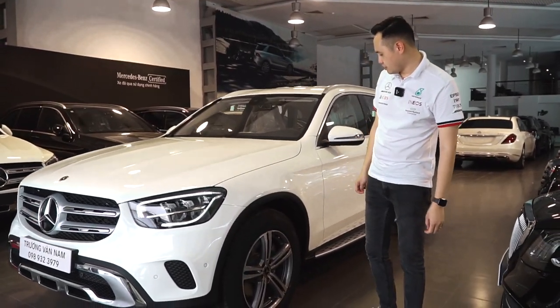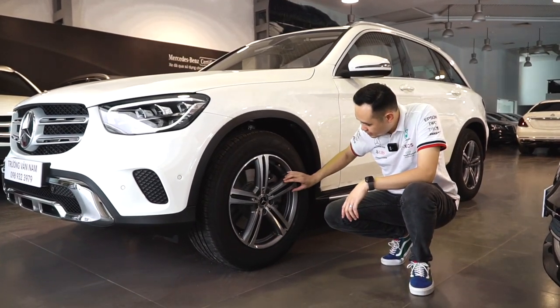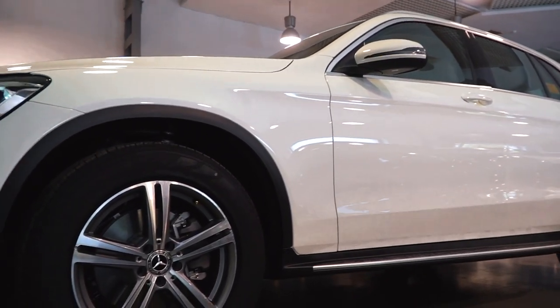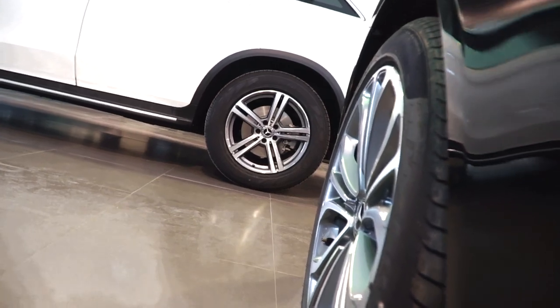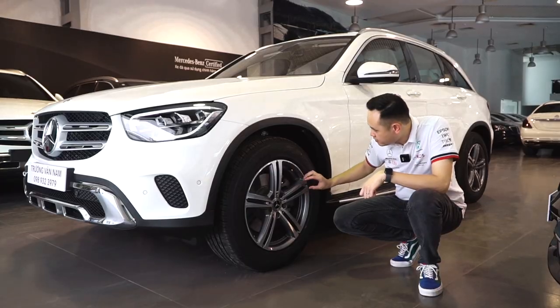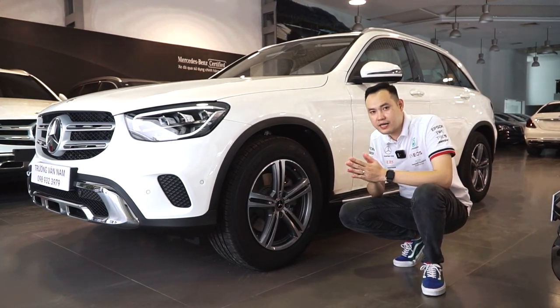Ở dưới nắp ca-po là khối động cơ M264, công suất cực đại lên đến 197 mã lực. Chúng ta có thể đi sang phía hông xe — đây là la-zăng của xe, được thiết kế mới rất đẹp, rất mềm mại với đường kính 18 inch. Phía trong là phanh đĩa, cùng với đó là hệ thống treo thích ứng Agility Control.